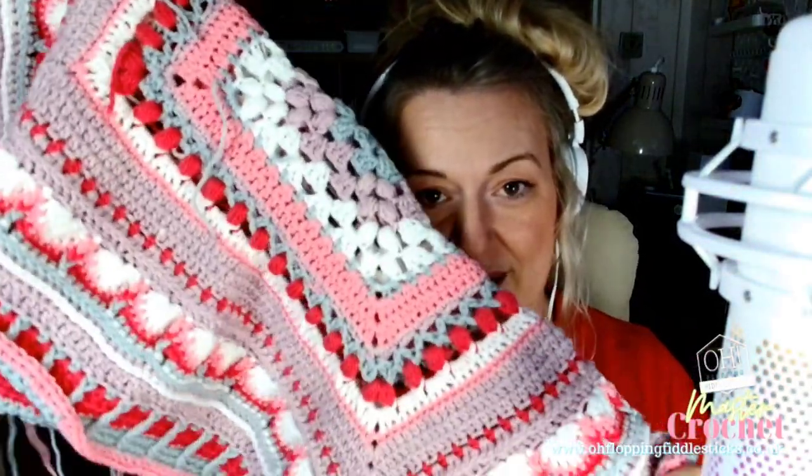All you need to do is follow the links in our description below and you can follow along. We're using Hayfield Bonus for this make and we have all of that on our website so you can have a look. I've done it in another colorway as well, so this is the one you'll see on the video.